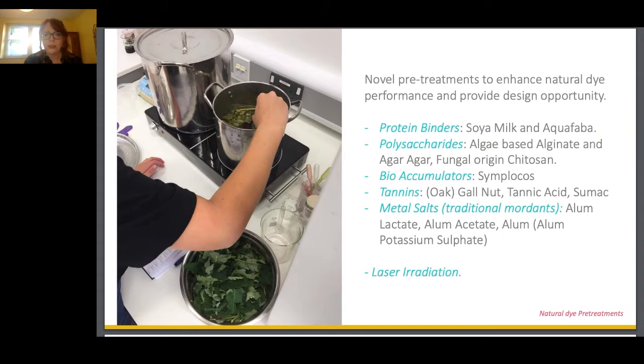We used simplocos as a bio-accumulator, oak gall nut and tannic acid and sumac leaves as tannins, and as a control, more traditional alum-based metal salts including alum lactate, alum acetate, and regular alum — alum potassium sulfate. We also looked at laser irradiation as a pretreatment. A number of those yielded comparable colour strength values to alum, so we took forward the most successful: one from each group — chitosan, simplocos, soya, and gall nut.